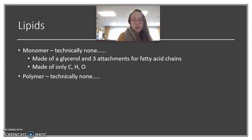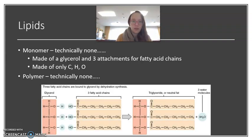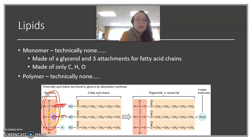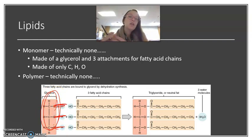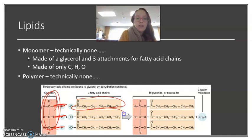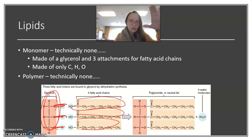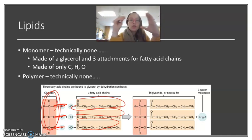Lipids are composed only of CHO — carbon, hydrogen, and oxygen. So when I mentioned glycerol and fatty acid chains, here's what that looks like. Every lipid has a glycerol at the top, and then three places where it can share a bond with a fatty acid chain. There are different types of fatty acid chains that can be attached, but you always start with a glycerol and then attach different chains to those three hydrogens off of that glycerol.